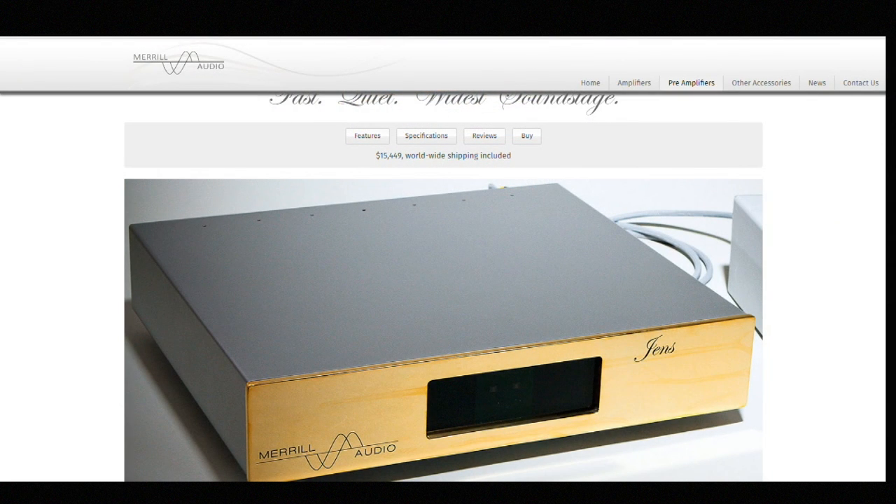We've got a distributor for all of France, a distributor for all of Western Europe and the Scandinavian areas, and a distributor for all of Canada. They are enjoying sales of the Jens phono stage — you can see it back there — as well as the Christine. They look alike with just different names on them, but I'm going to give everyone the beauty shot with the website loaded. Beautiful gold color face.